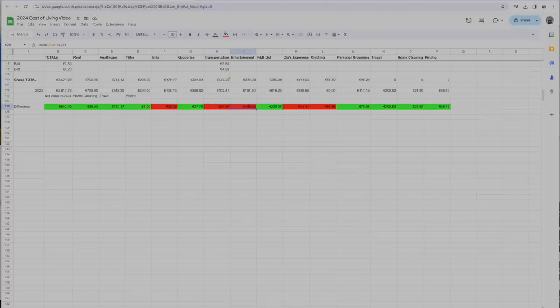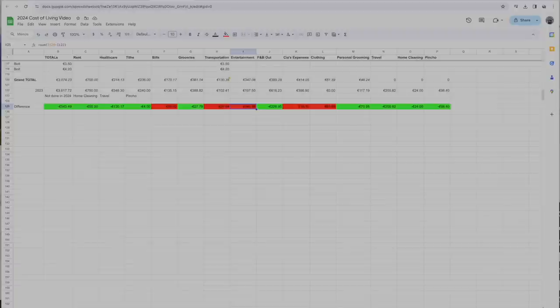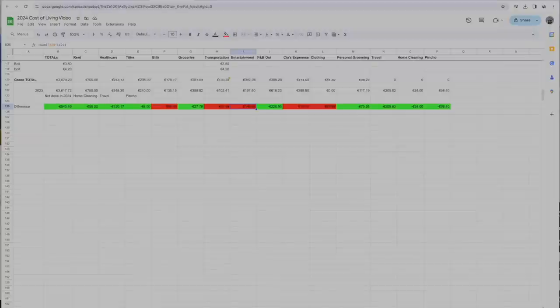Entertainment is where it exploded this month, just because there were some really fun things — it went up by 150 euros. That ebbs and flows depending on soccer games, concerts, or movies. We'd say across the year our normal entertainment budget is like 100 euros a month on average — some months more, some months less.